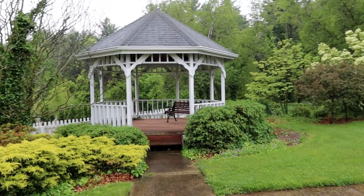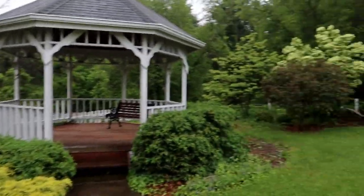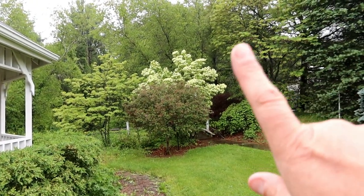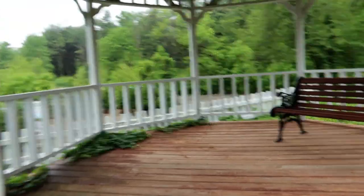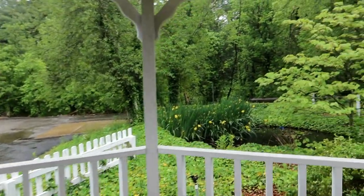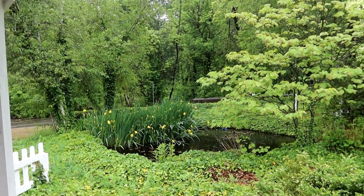On my way back to the owl barn to finish this week's video, I wanted to show you how beautiful the gazebo garden is in the rain. Over there is a Chinese dogwood blooming, and that's a redbud that already bloomed. If we head up onto the gazebo, there's a little pond back here, and the yellow Louisiana irises are blooming in abundance.